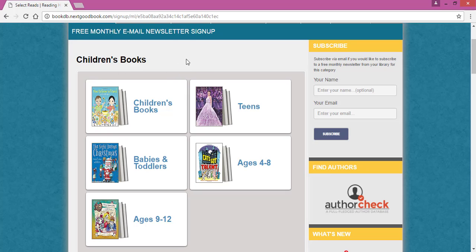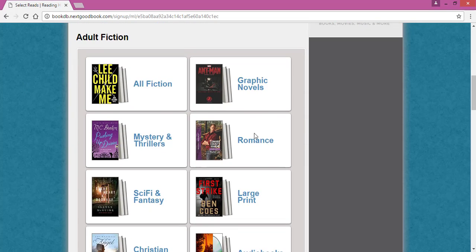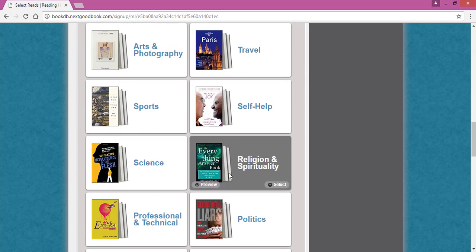The lists available include children's books, as well as for teens, different adult fiction genres, as well as plenty of nonfiction categories.